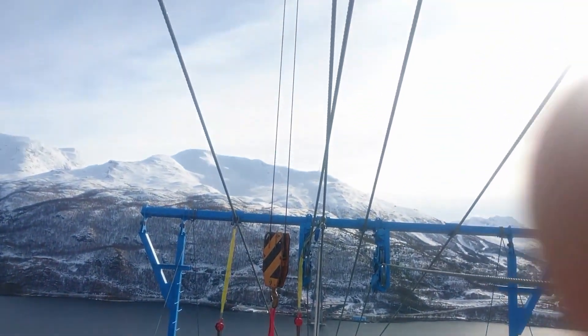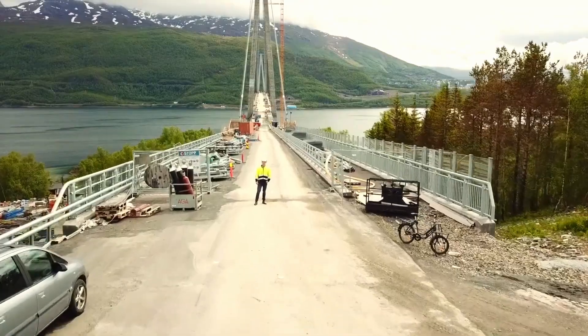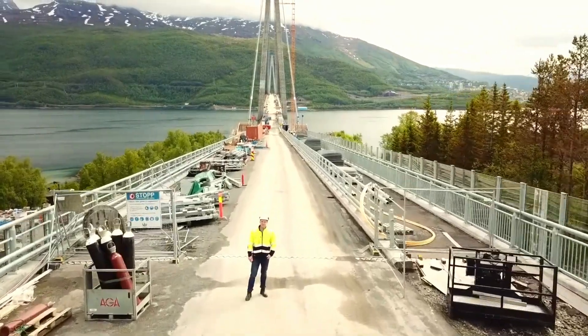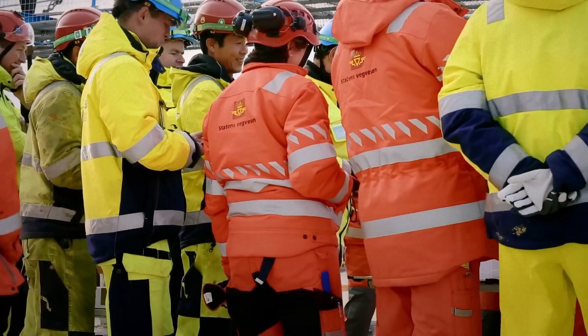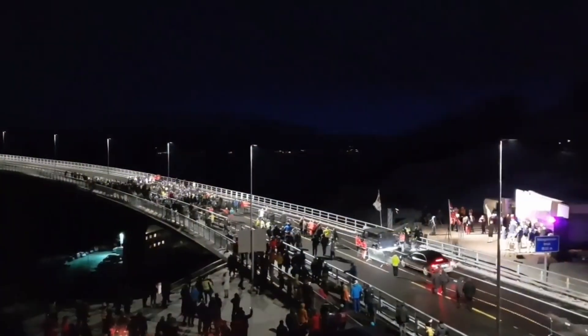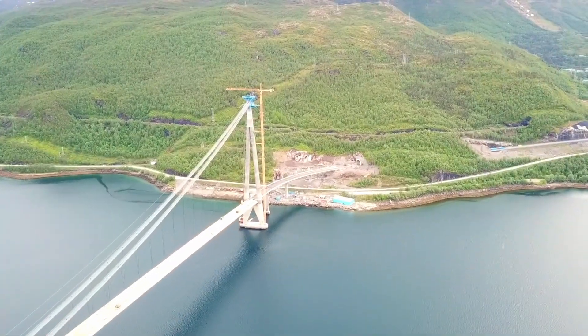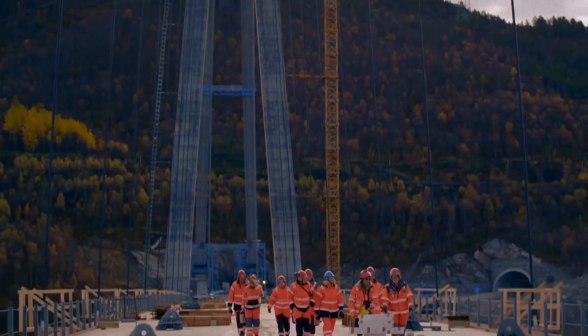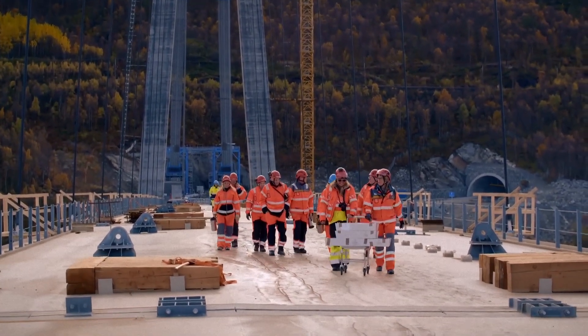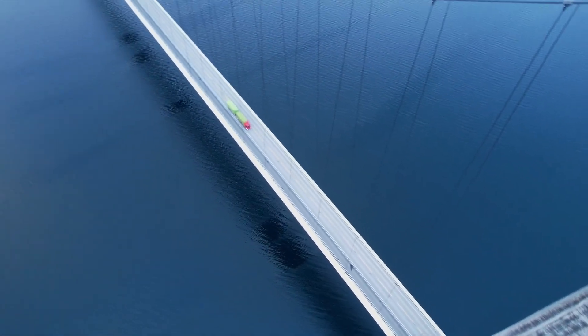Finally, after weeks of wind delays, the moment of truth arrives: the installation of the final deck section to complete the bridge. Will the two sides perfectly align after years of construction? It's the year 2018 — we are finished. Today we can start walking from the north side of the bridge and go over to the south side. We have been looking forward to this moment for a long time. For the first time, the team walks the entire length of their creation, a journey that symbolizes the new connection they've forged for the people of Narvik.